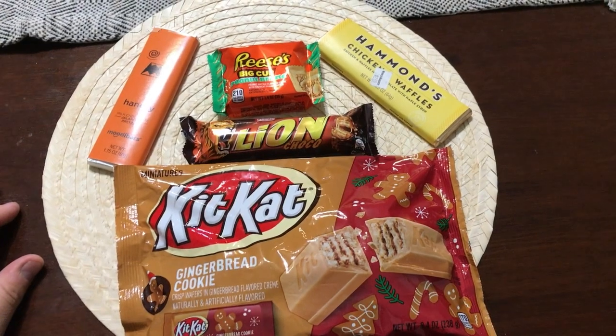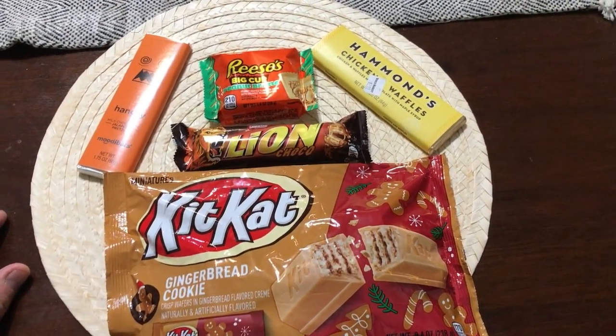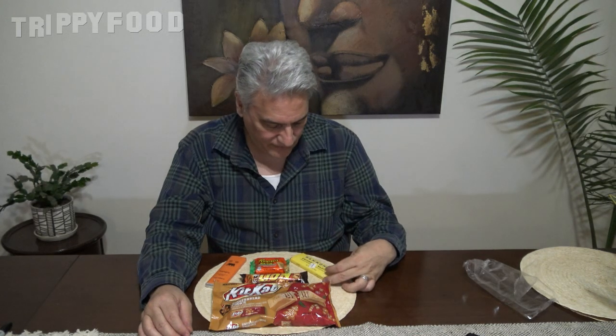Today we're going to do six different chocolates, candies, whatever you want to call it. I found these were interesting. Some of them are seasonal, some of them are limited time only, so I decided that we would try them up front. I'm just going to kind of introduce them first and then we'll get into actually eating them and tell you kind of what the story is behind them.